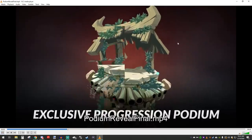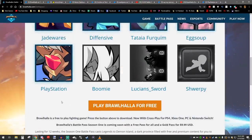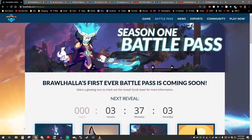I can't believe that Brawlhalla is actually coming out with a Battle Pass. It's going to be amazing. Let me know what you think of the Brawlhalla Battle Pass in the comments below — I think this is going to be amazing.